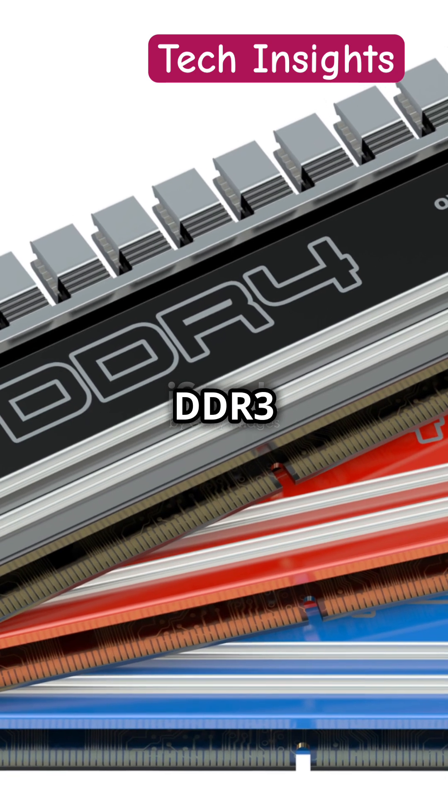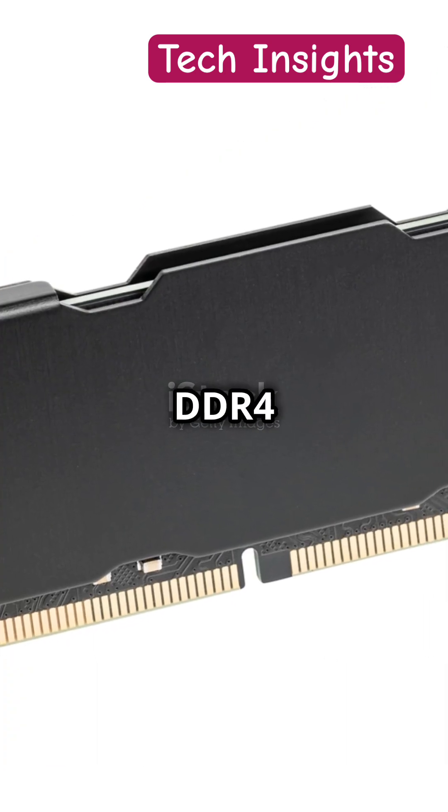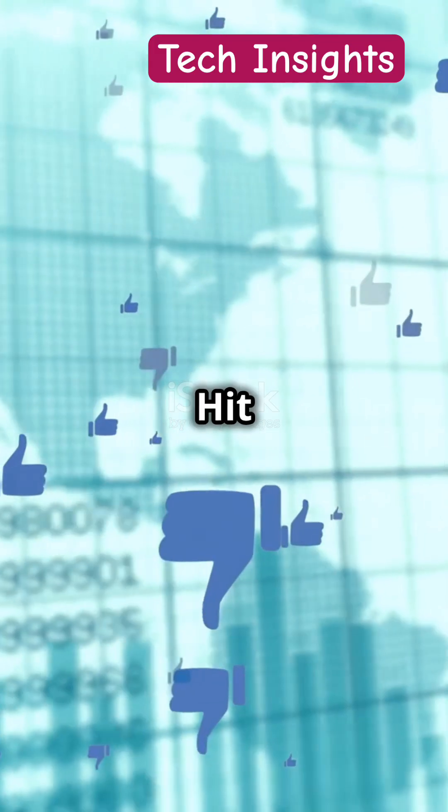So which RAM is best? DDR2 for older systems, DDR3 for general use, and DDR4 for top performance. Got it? Hit like, share, and subscribe.